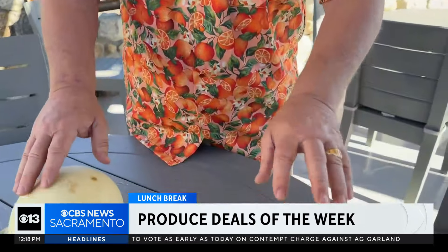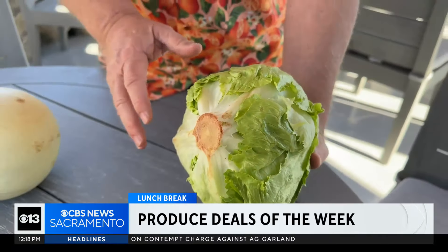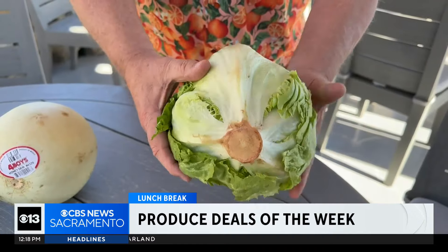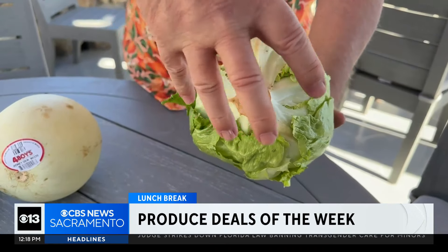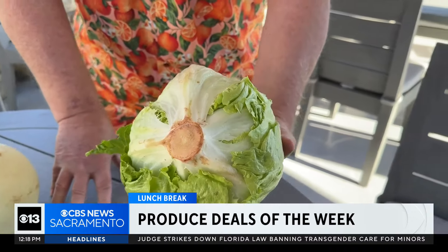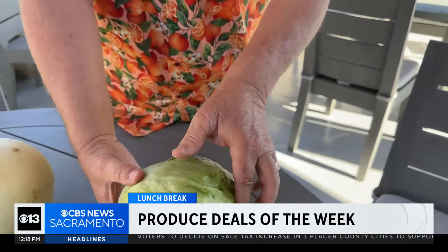Two for $6. And check this out — iceberg lettuce, two for $5. You can make a lot of salad with iceberg lettuce. When you turn it over, this cut in the center should be right in the very center of that iceberg lettuce. If it is, that's going to be some super sweet iceberg lettuce, two for five bucks. Hey, back to you guys.